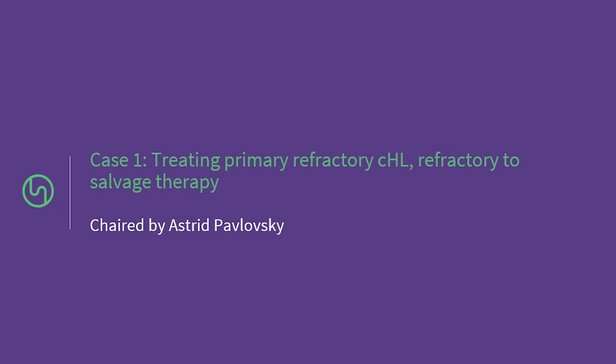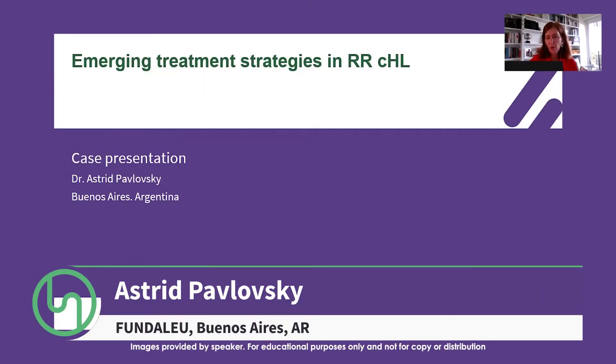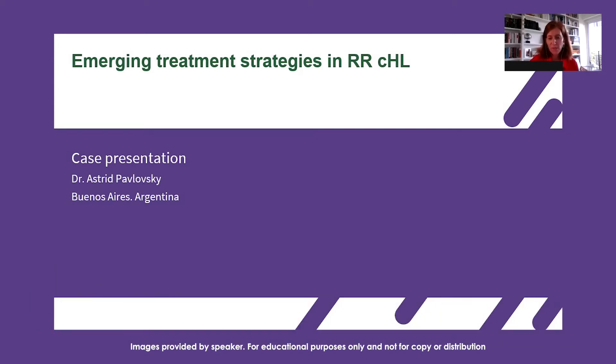I will share some case presentations. These have educational purposes, so you're welcome — you're encouraged to unmute yourself and give your opinions. It doesn't have to be specifically on the case I'm showing, but it's just to see how you treat relapsed refractory Hodgkin.